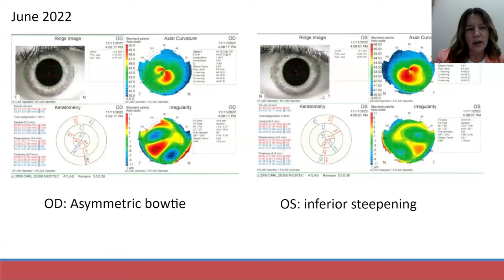Whenever a young person cannot correct to 20/20 with a healthy examination, it is important to try to answer the question as to why. Further testing was indicated, and I got a corneal topography — this gave us the answer. He is showing signs of early keratoconus on the topography. He has an asymmetric bow-tie appearance in the right eye, and the steepening is at an oblique angle — not with-the-rule (which would be vertical) or against-the-rule (which would be horizontal). In the left eye, he is showing some inferior steepening. This was in June of 2022.